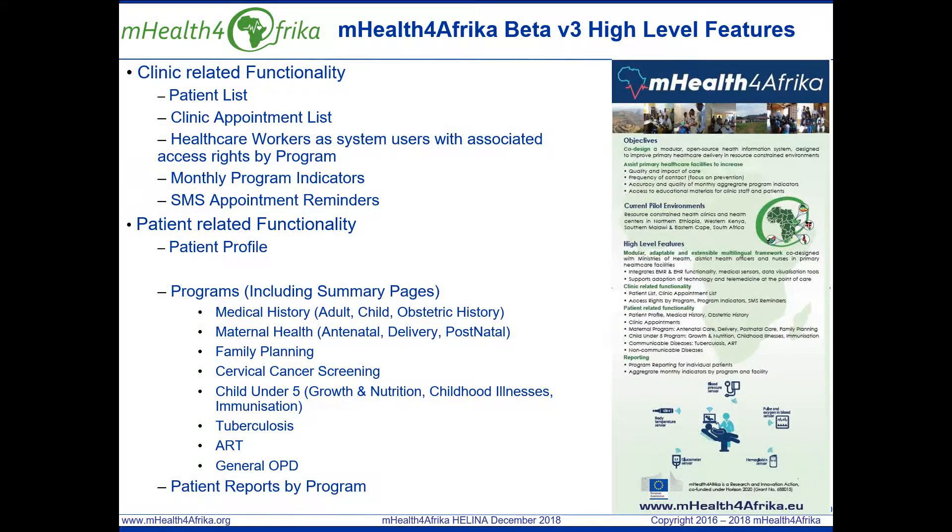From a patient-centric perspective, we've developed a patient profile which provides access to demographic information. It provides access to program-specific information, appointments, risk factors and visualization of program-specific readings.